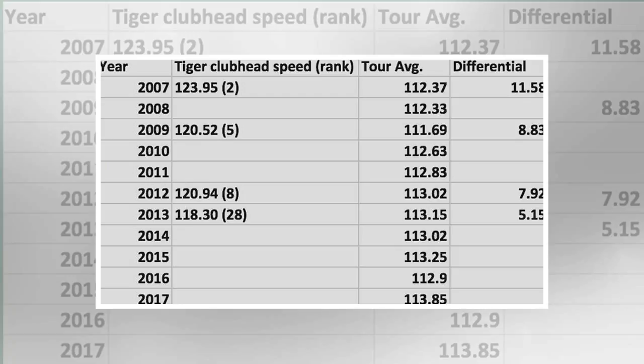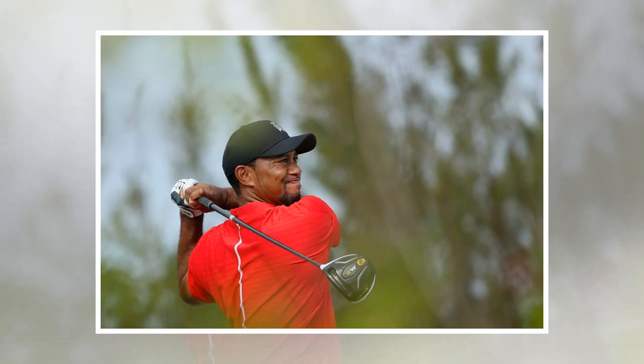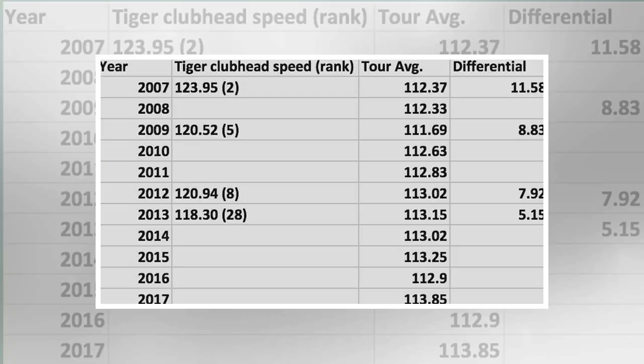From 2007, when the stat first became available, through 2013, his last full season, Woods' rank in distance efficiency was 138th, 125th, 171st, and 172nd. He did not play enough to officially qualify for a ranking in 2008, 2010, and 2011.